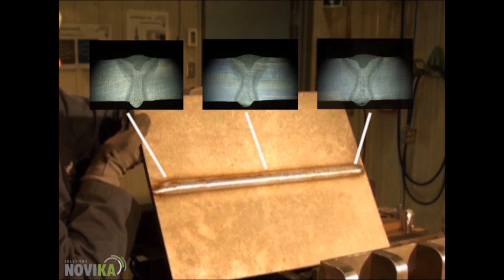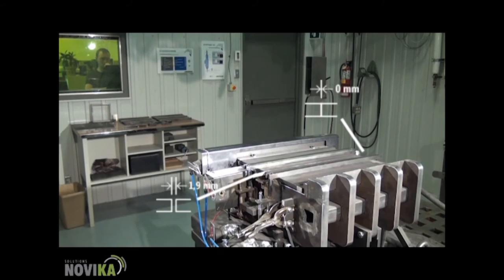These three cross sections are the start, middle, and end of the weld. For the welding of two heavy metal plates, the starting gap is at 0 millimeters and the ending gap is at 1.9 millimeters.